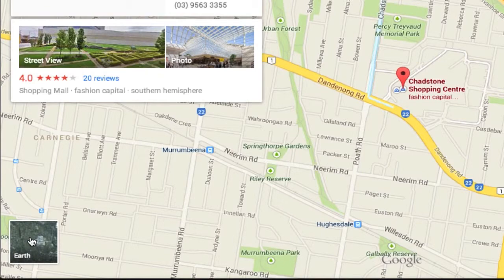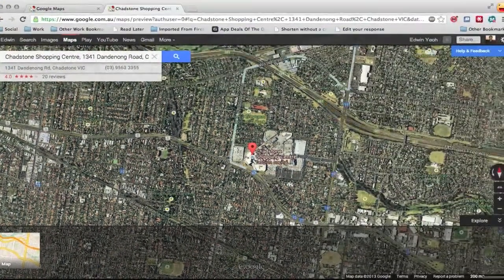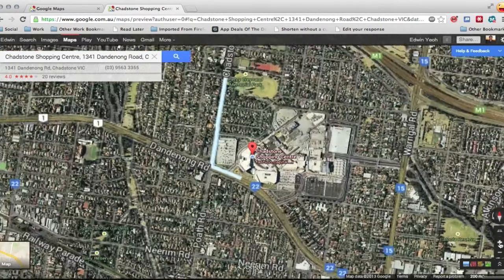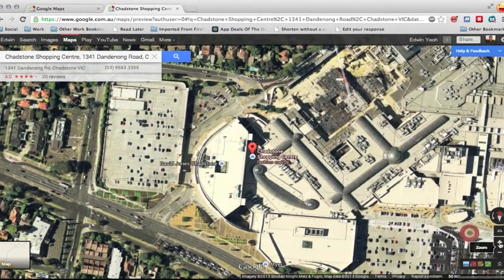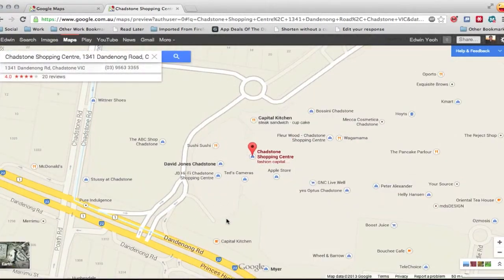We have this Earth view, which is the satellite view that exists today in the normal Google Maps. You can see how slick it is — that transition to change between Earth view and the normal view. This obviously shows the hybrid view, so you can actually see the street names and everything over the top. If you want pure satellite view, you just use something like Google Earth. But you can swap between Earth view and Maps view just by clicking the left-hand corner.